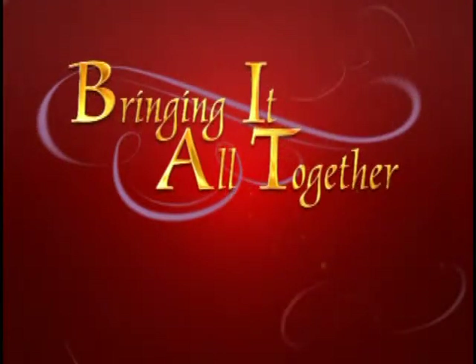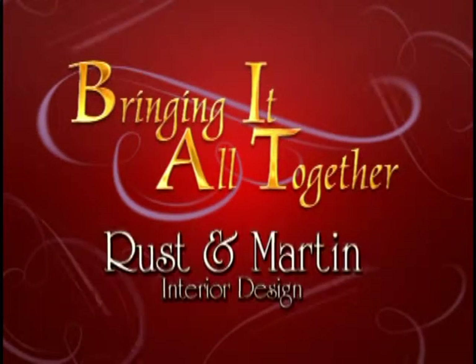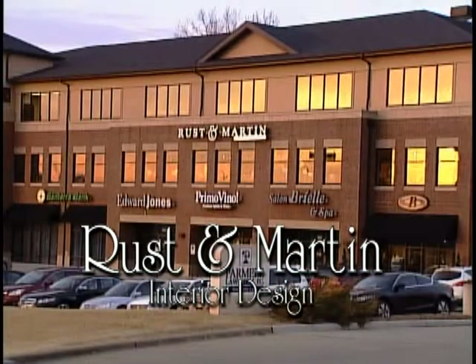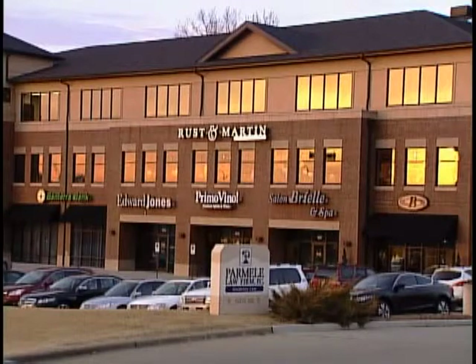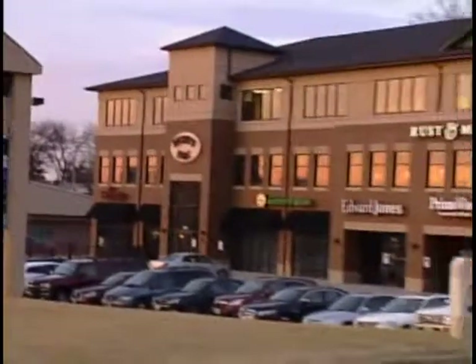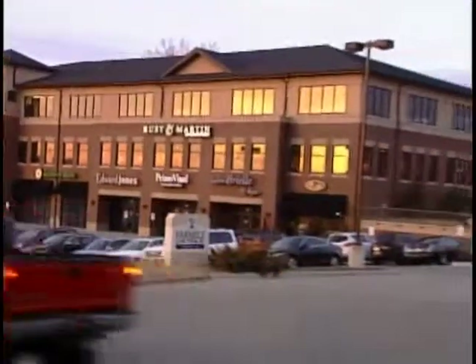Welcome to Bringing It All Together, and a new chapter in the Rustin Martin story. Building on their rich history of quality furniture and expert design, Rustin Martin begins an era with the opening of a new design studio at Regents Park on North Kings Highway.